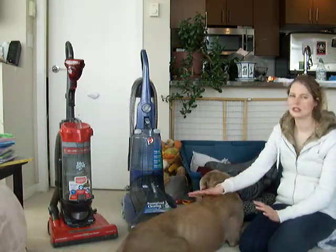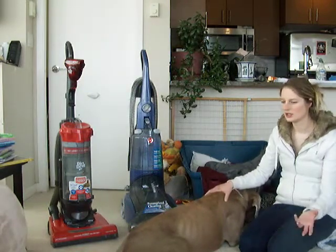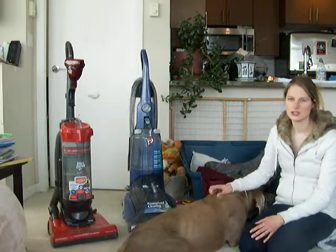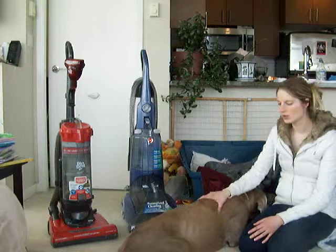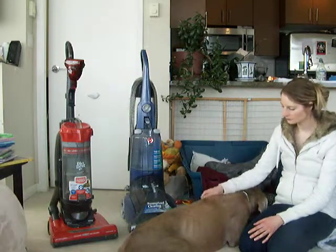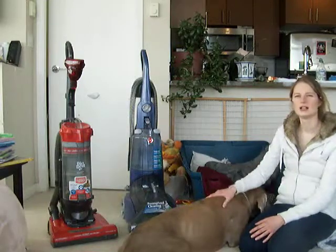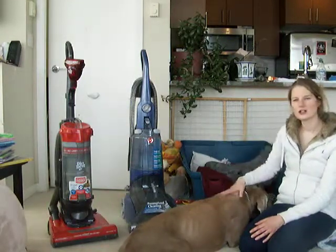We vacuum first and then steam clean, unless we're dealing with a specific spot — in that case we go straight to the steam cleaner. Hopefully those tips help you out a little bit. That's what we do now for Titan to help keep the house clean so that we can enjoy ourselves and enjoy our dog on a daily basis.